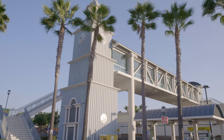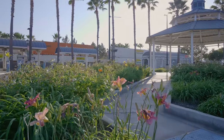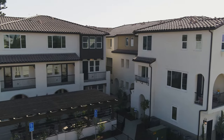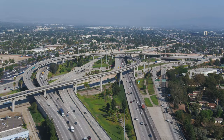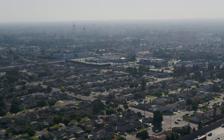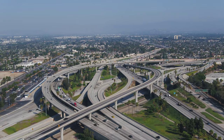We're very close to the Buena Park Metrolink station, which provides access to Union Station, Riverside, and South Orange County. We get a lot of home buyers that commute. If you have someone working in Los Angeles or someone working in Irvine, we're located right here in the center of the Southland, convenient to the 91, 5, and 605 freeways.